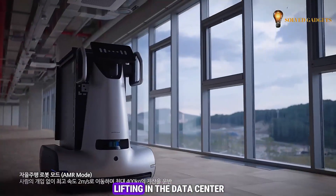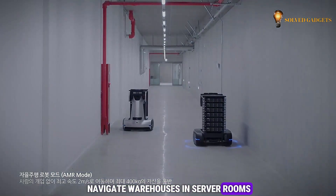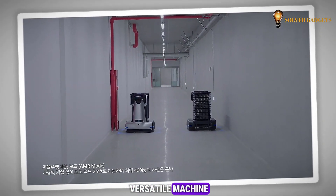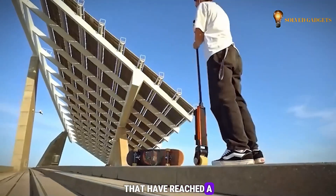This robot tackles heavy lifting in the data center, but can it also navigate warehouses and server rooms? It sounds like a versatile machine. Let's find out about these ingenious inventions that have reached a new level.